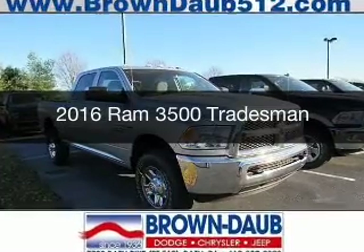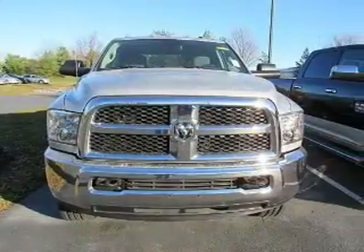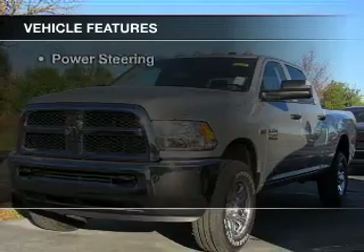This is a new 2016 Ram 3500. It's powered by four-wheel drive, an engine, and an automatic transmission.